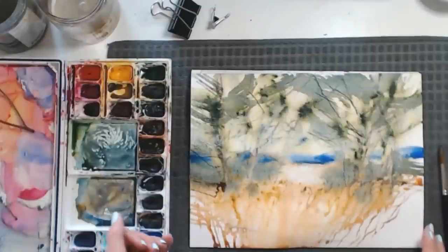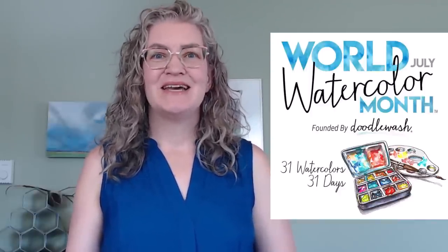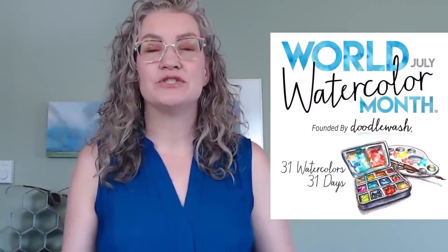When I can't do as much with my brush, I think I do more with my instincts. Welcome to the World Watercolor Month video challenge. World Watercolor Month is a global celebration of this beautiful medium of watercolor, and it's happening all through July.